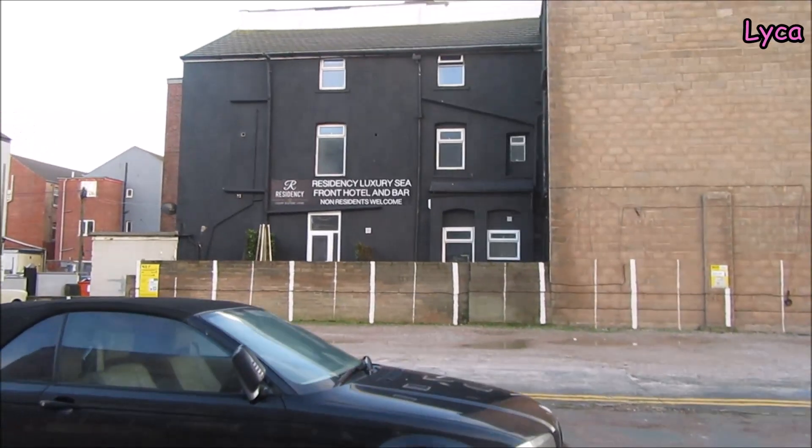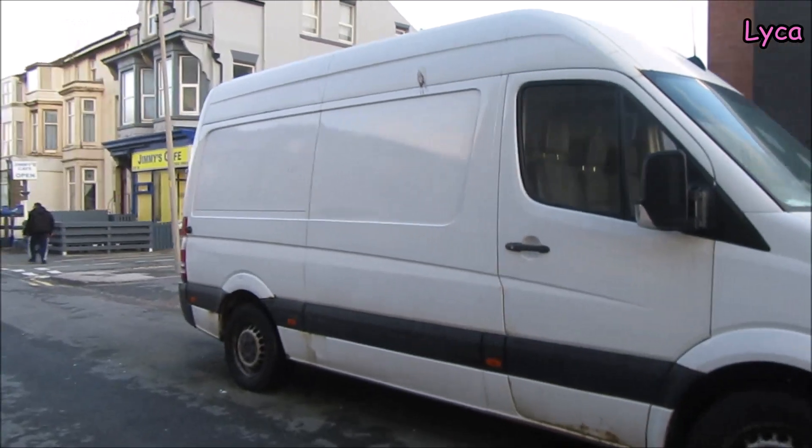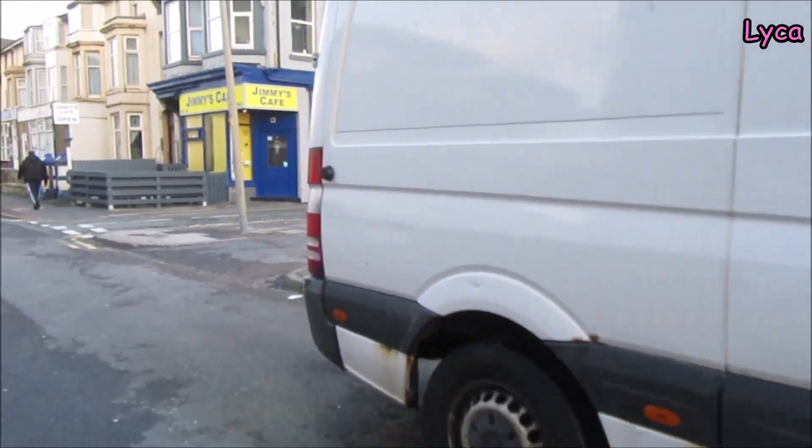Residency Luxury Seafront Hotel and Bar - that looks good. Nice sea views there. It's a very very short road this.